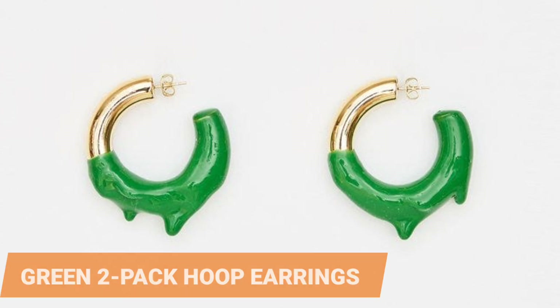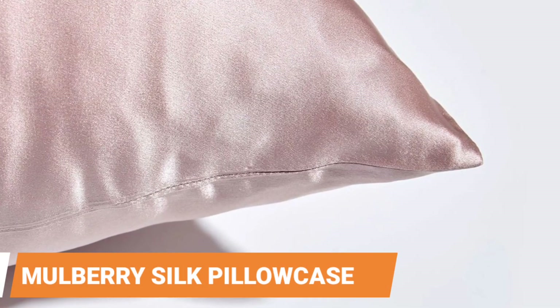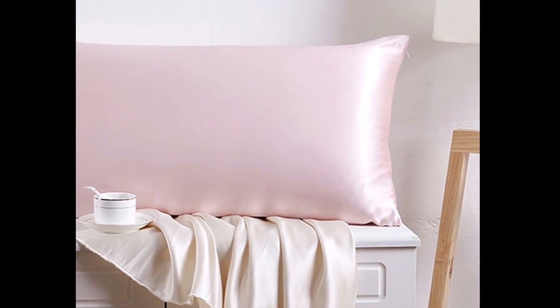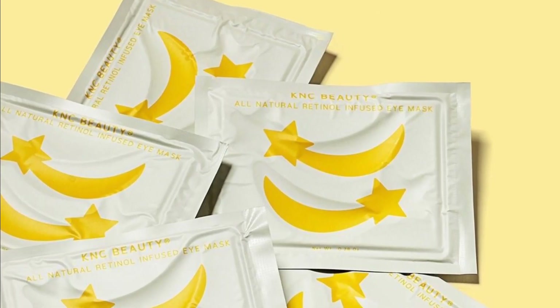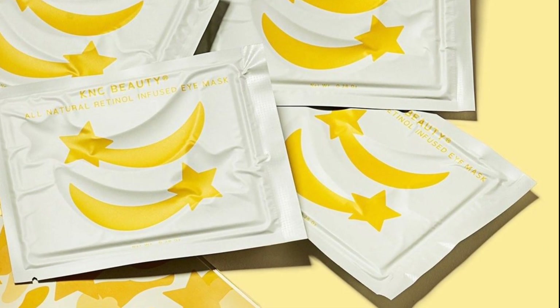Green 2-pack hoop earrings. Resin jewelry is currently popular. If your gift recipient enjoys a splash of color, consider these green cuties for under $10. Mulberry Silk Pillow Case. There's no denying that silk pillowcases are great for your skin and hair — this 100% Mulberry Silk Pillow Case comes in at a fraction of the price of competitors. Star Eye Mask Pack. Give the gift of eye masks. These not only look cute, but they also work to hydrate and de-puff the under-eye area, which is something everyone wants.